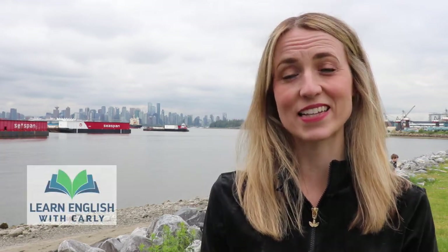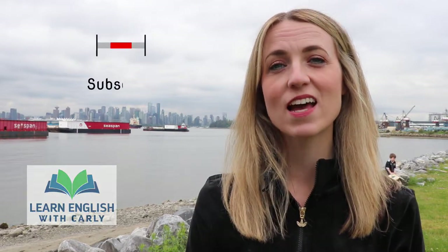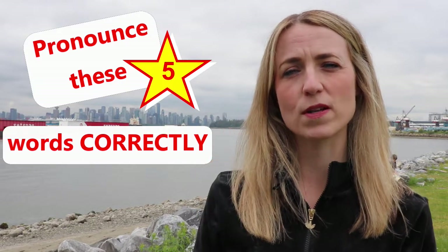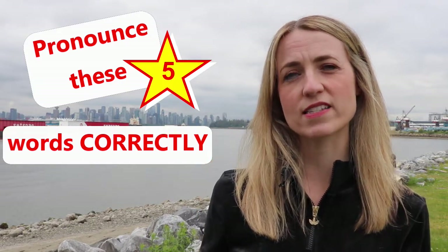Hello, it's Carly from Learn English with Carly and thank you for joining me again today. If you haven't done so already, press that subscribe button and please feel free to like and comment on videos — comments I will reply to personally. Today I would like to look at five common mispronounced words in English. I've chosen these words as they are firstly words that we use regularly and secondly because they are words that I often notice English language learners mispronouncing or they don't feel confident in saying them.